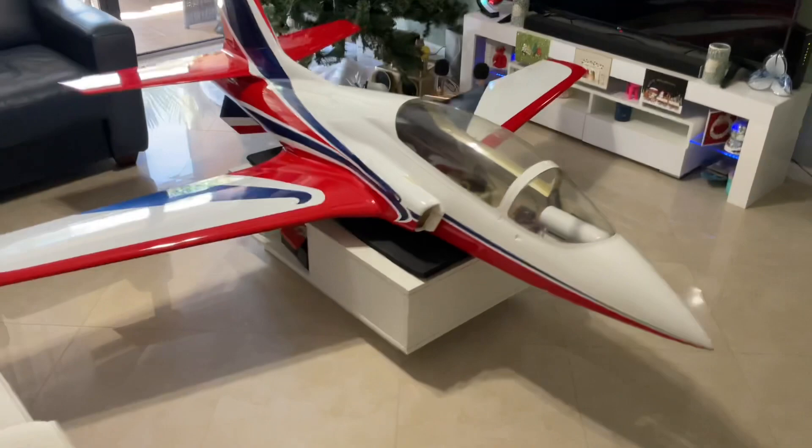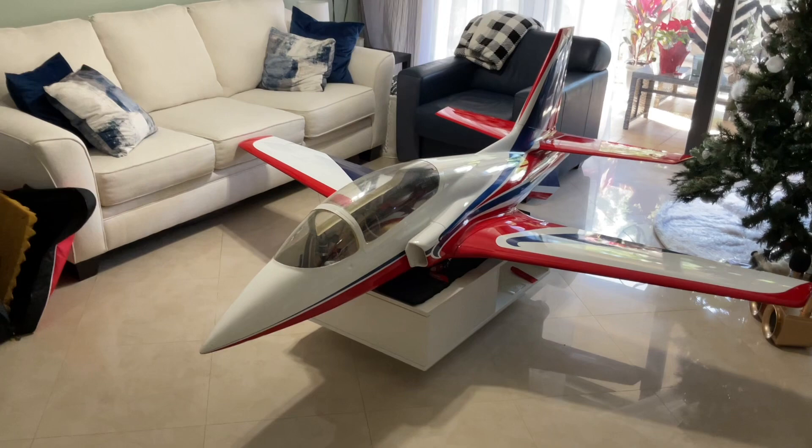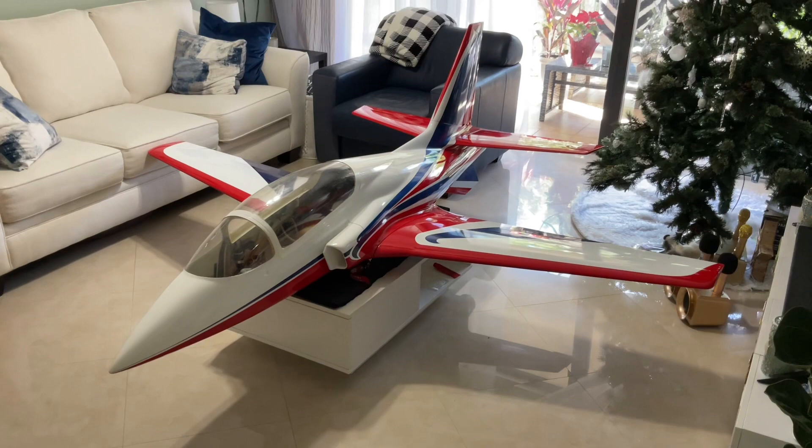The only thing I'm probably going to get now to protect it during transport is a fuselage bag — I'll see if I can find a good one that fits, might have to order a custom one. But this is it — stay tuned for future videos, I'll be flying it soon. Hopefully I'll get some video of it in the air, and maybe a smoke system installed in the future.